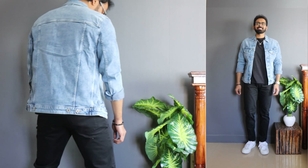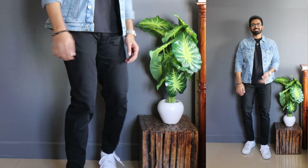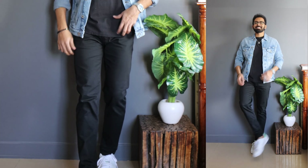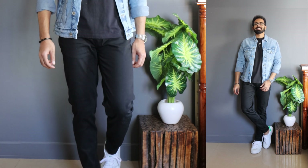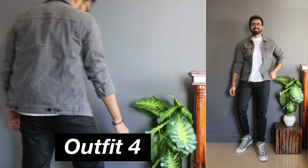I kept this look super simple overall. With denim jackets, always make sure you keep the base and the trousers super simple and just let the denim jacket do its magic. Having said that, moving on to look number four.